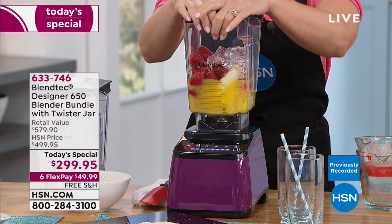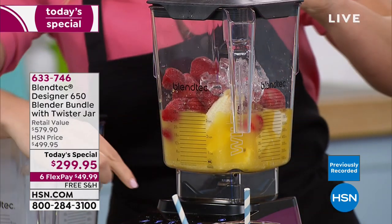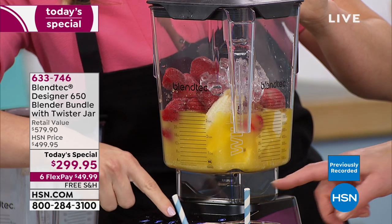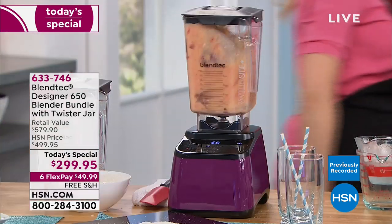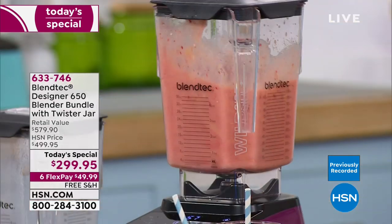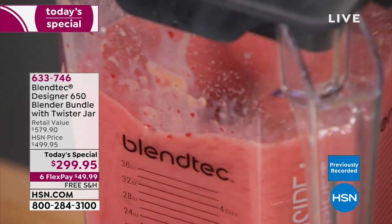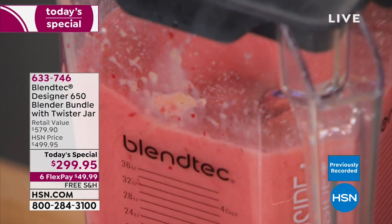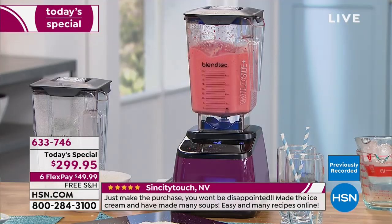It's a showpiece you want to display on your countertop and use all the time. I'm going to press the smoothie button now. Everything has been engineered. When you get this at home, you'll hear it rev up on its own — that's normal. It revs up higher to get a perfect smoothie.